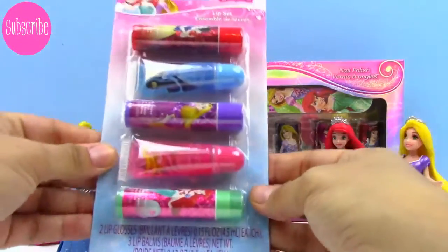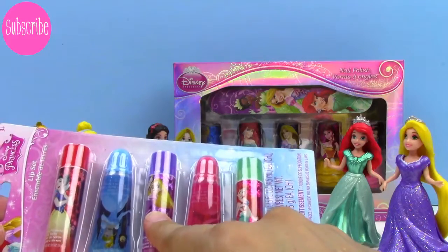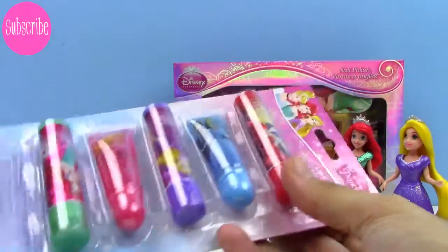Let's start first with this lip set. And this looks like it contains an Ariel lip balm, a Rapunzel lip balm, and a Snow White lip balm, as well as a Cinderella and Princess Aurora lip glosses.